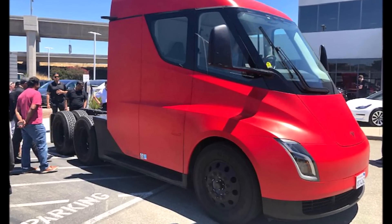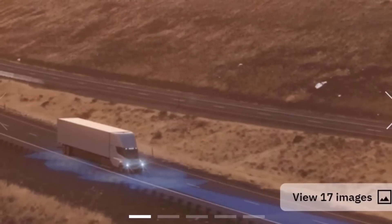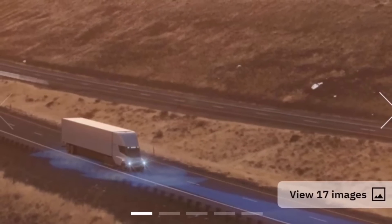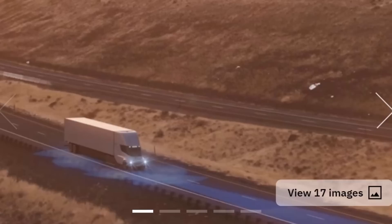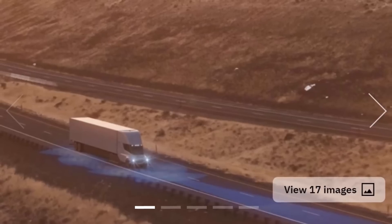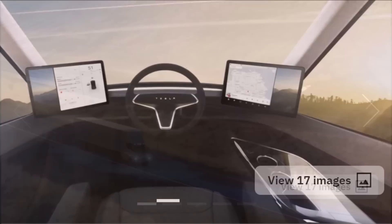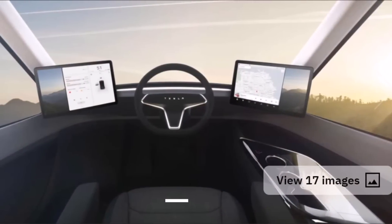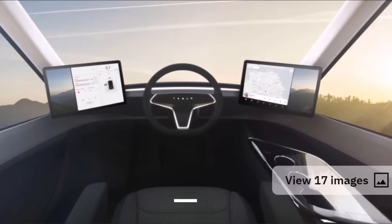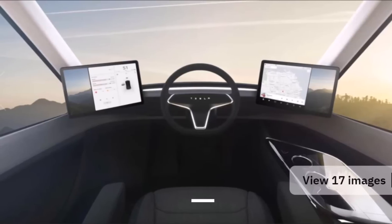Both models are powered by four electric motors that drive the rear wheels. Tesla claims the Semi electric rig can accelerate from zero to 60 miles per hour in 20 seconds while hauling an 80,000-pound load, which is 36 tons. It should be more brisk than most diesel semi trucks, because electric vehicles have amazing torque.